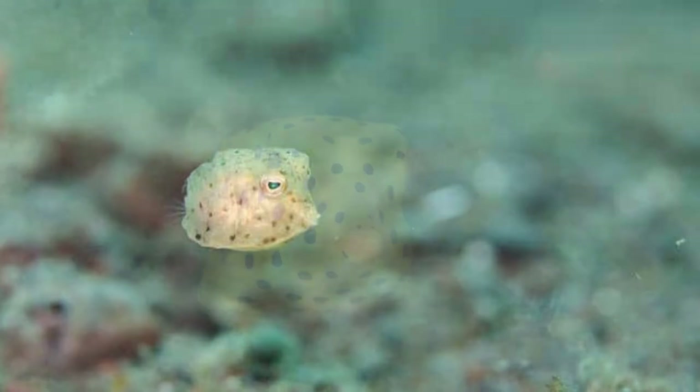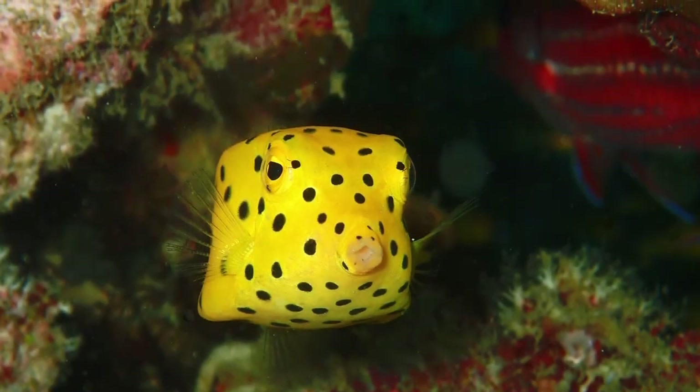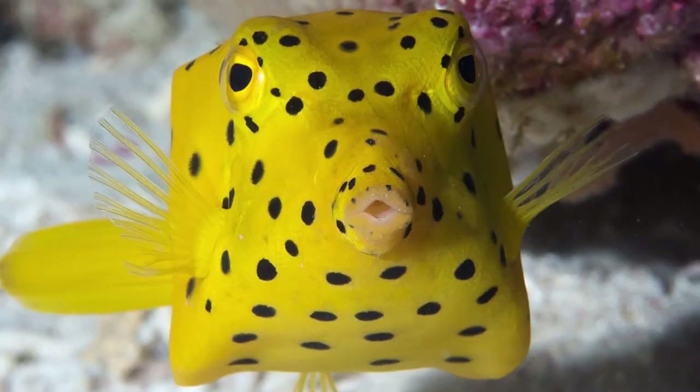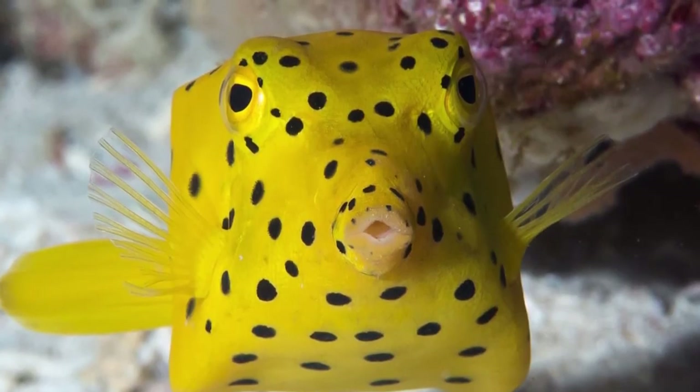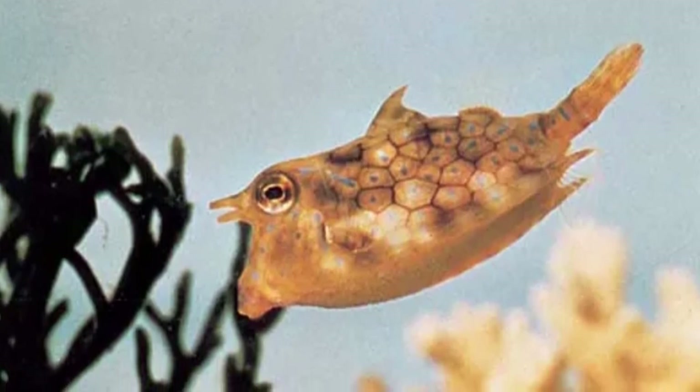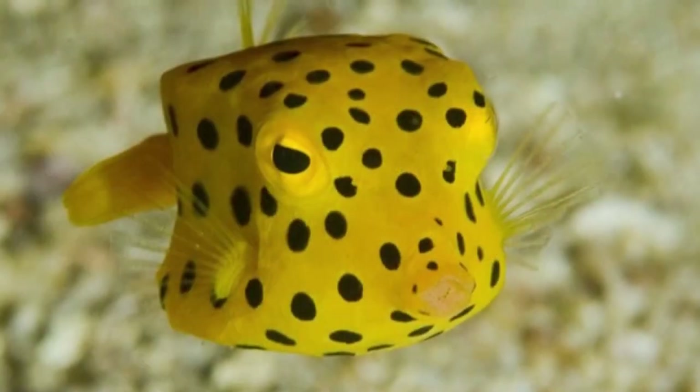Large-sized fish, sharks, and humans are all predators of the boxfish. Some humans eat them, while others keep these ornate blue, yellow, and spotted fish in aquariums. These fish don't have an official conservation status because they haven't been evaluated by the IUCN Red List.